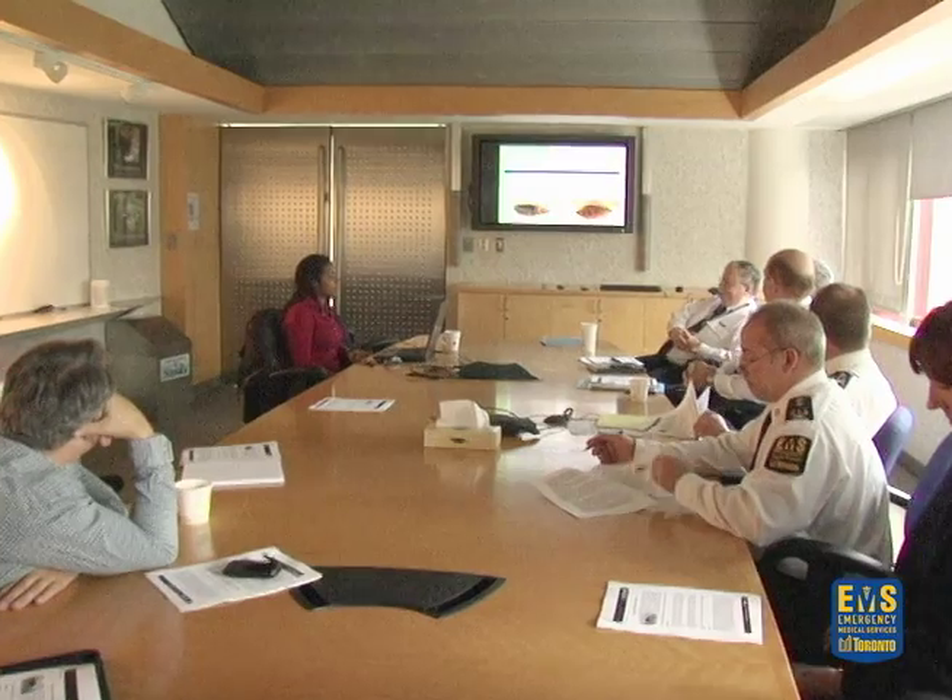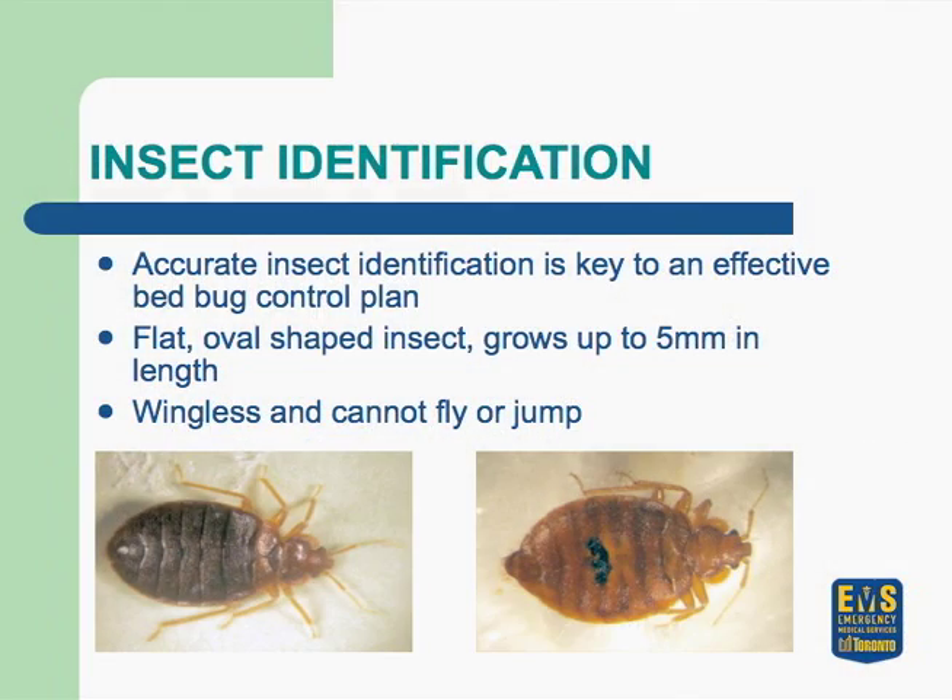They're also about the same color. They're wingless, they don't jump, they don't fly. So if somebody's complaining of something jumping, it's usually a flea — especially between the ankle and knee. Fleas, not bedbugs.